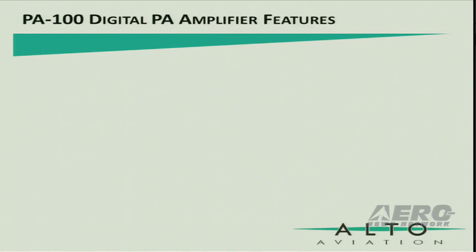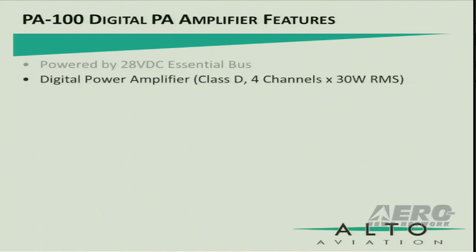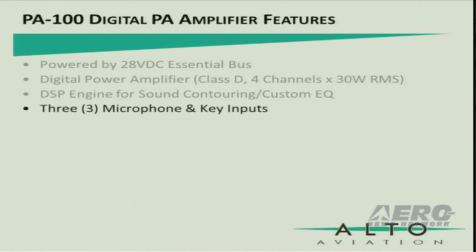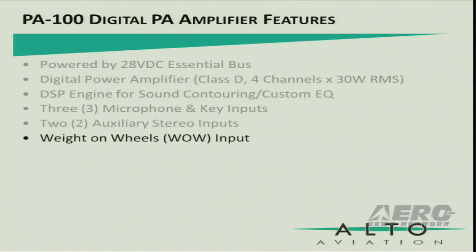The features of the PA-100 include the following. It can be powered by the 28-volt DC Essential bus. It is a Class D amplifier with four channels at 30 watts per channel. It has a DSP engine for sound contouring and custom equalization. Three microphone and key inputs. Two auxiliary stereo inputs. Weight on wheels.